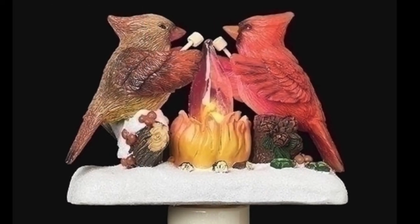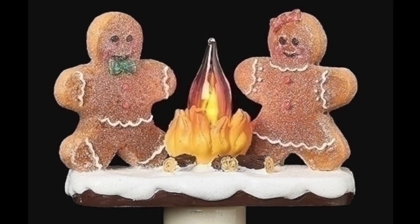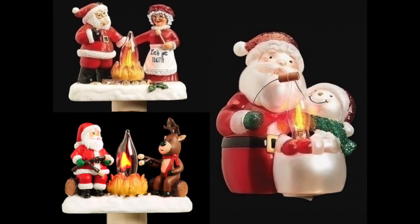The warm campfire scene now has a new cast of characters including cardinals, gingerbread men, Santa and Mrs. Claus, reindeer, and snowmen.